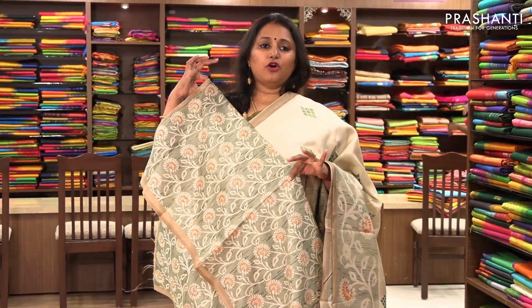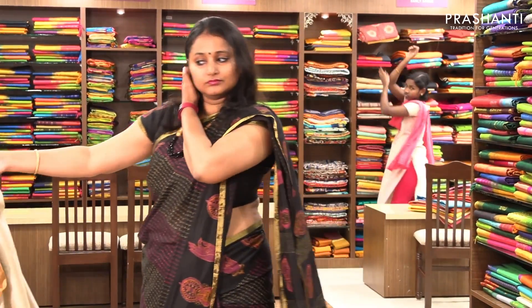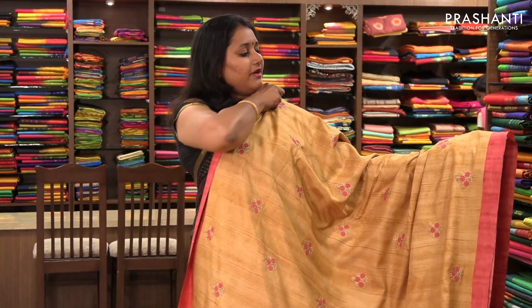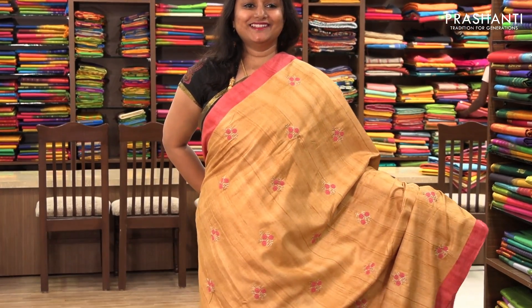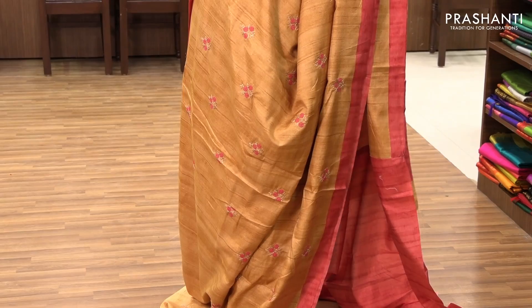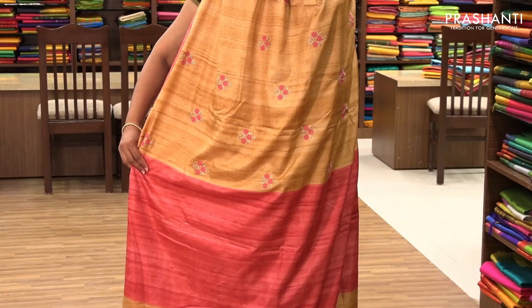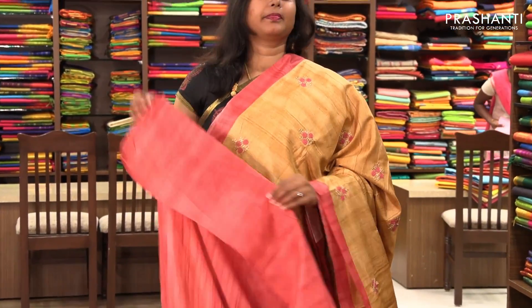The entire blouse is floral printed. The next one is priced at ₹1,390. It's a very pretty yellow with tomato pink combination. The entire body has got a beautiful floral pattern woven in gold and tomato pink zari. On both sides of the border it's a contrast plain satin-type border with a very beautiful contrast pallu and a contrast pink blouse.